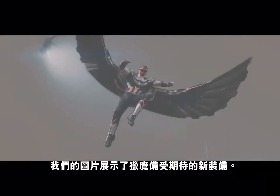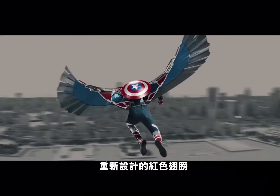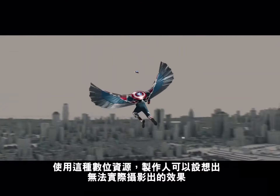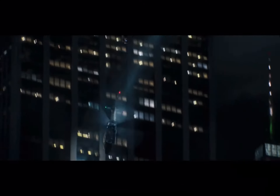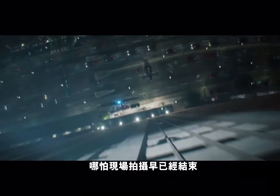Our photoreal Falcon showcases his much-anticipated new suit, Red-Wing, and updated wing design. Using this digital asset allowed the filmmakers to envision stunts in which practical photography wasn't possible. This flexibility also granted the freedom to create new, exciting shots long after principal photography had completed.